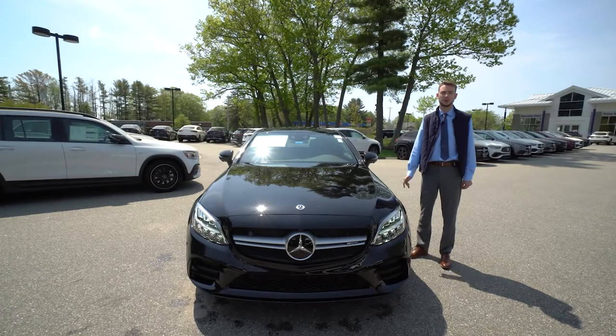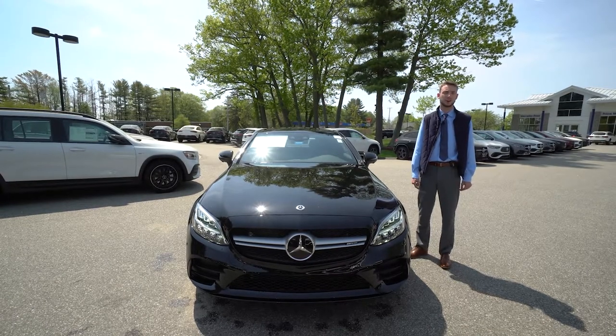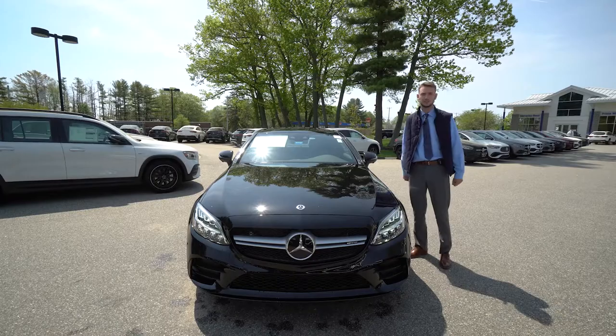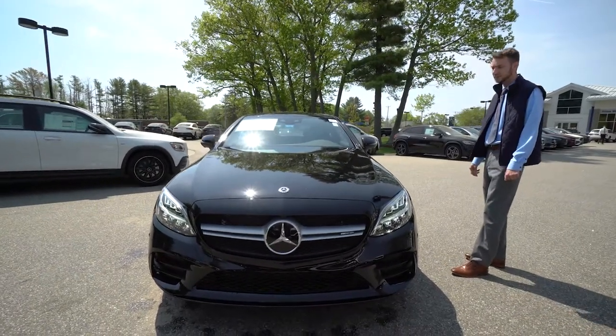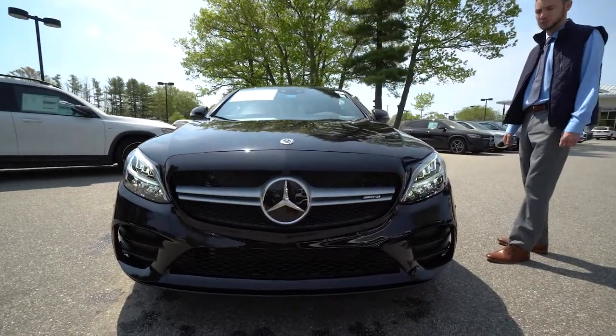Hi Mike, Spencer from Prime Motor Cars Mercedes-Benz in Scarborough, Maine. To my right is the vehicle you inquired about. This is a 2021 Mercedes-Benz C43 AMG Coupe.